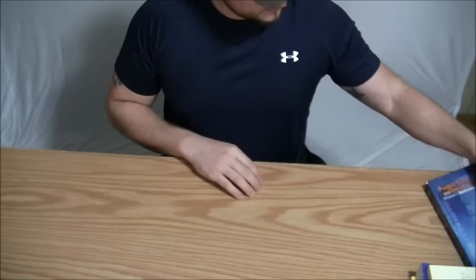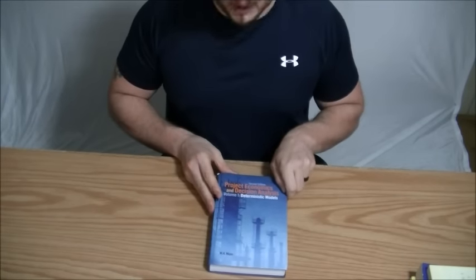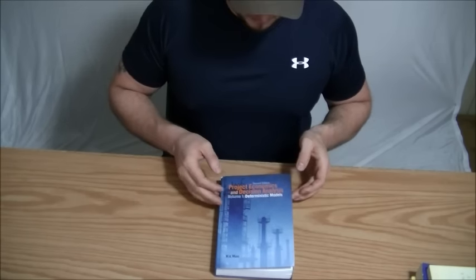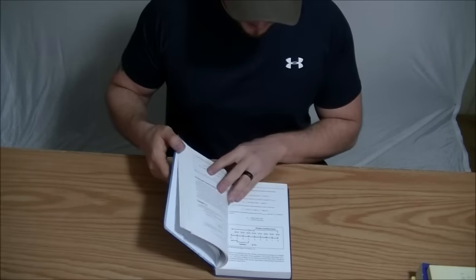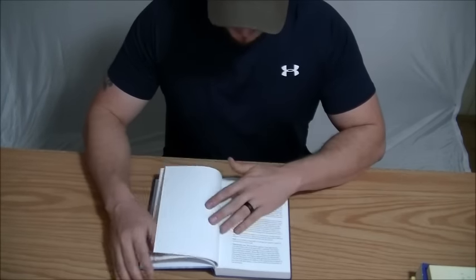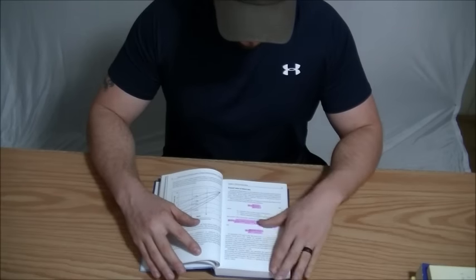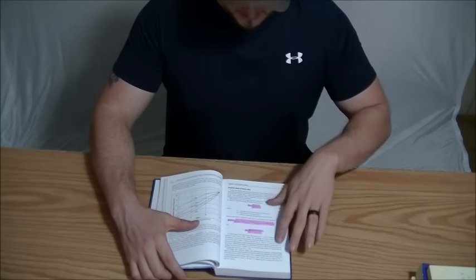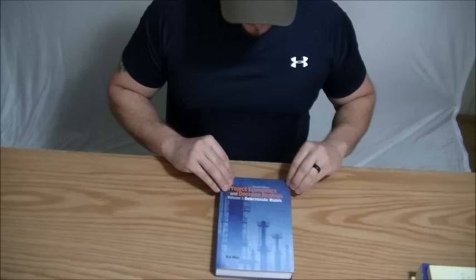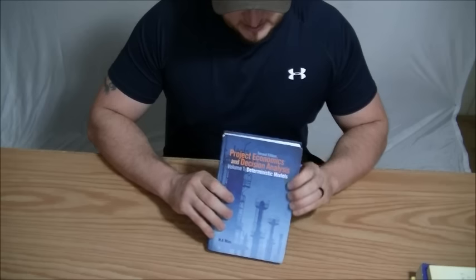Next is Project Economics and Decision Analysis. This is the first part of the series — I took this class, though I didn't take the second part. You don't use statistics in this one; these are all deterministic models. It's a pretty straightforward class and really important for an engineer wanting to do more than just design — project evaluations, project planning. This is a used book, which is a good deal. You can see some of it's already been highlighted. It teaches you how to figure out costs using interest rates, timelines, and taxes.